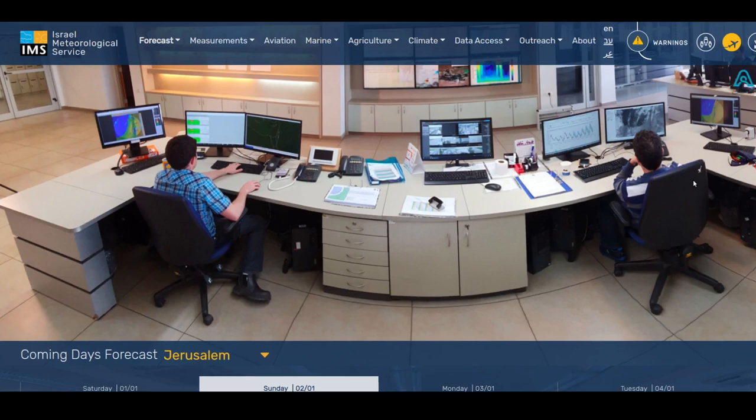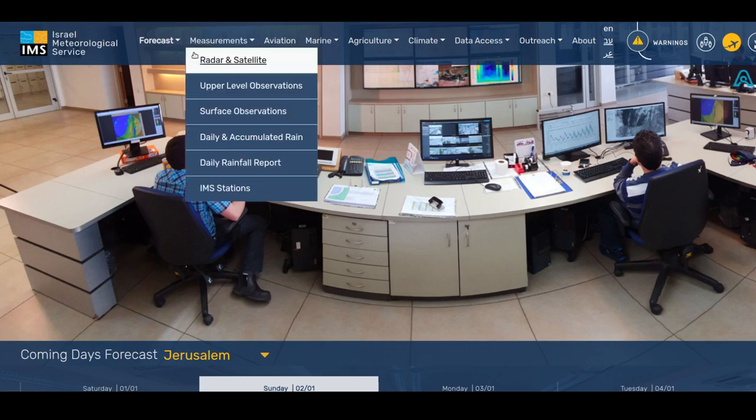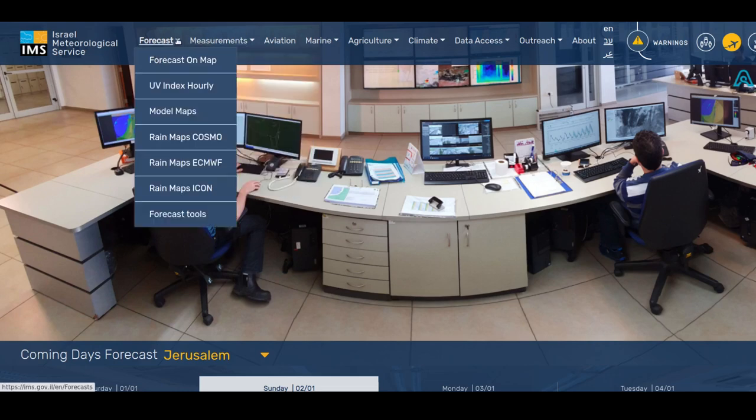Regarding rain forecasting in Israel, the rainy season is a few months — it tends to start getting rainy in December. It's currently January, so I'm checking the rain forecast because, as people following this YouTube channel know, I make YouTube videos and I generally want to avoid going out when it's too rainy, both to protect my equipment and because it's going to be somewhat unpleasant.